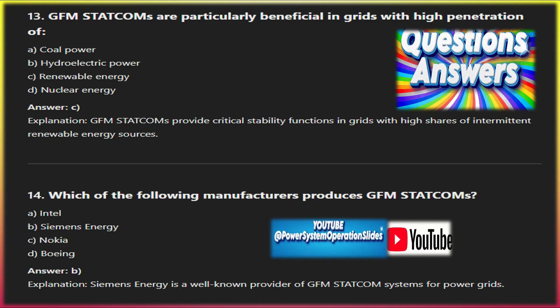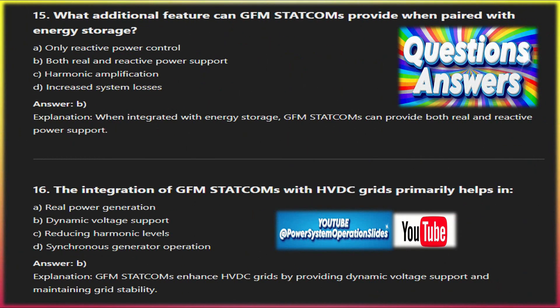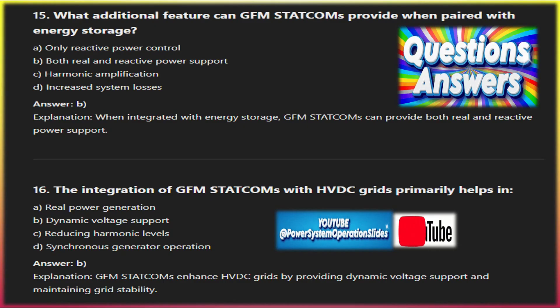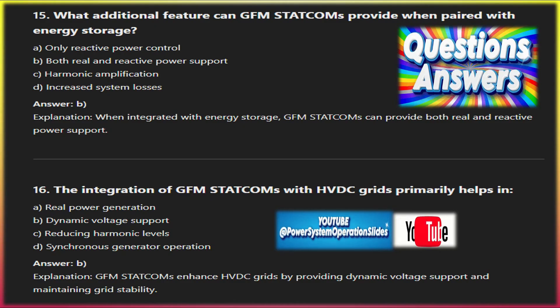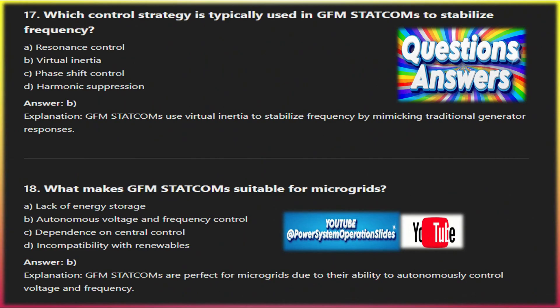Key manufacturers: GE Grid Solutions is known for their DVR-VSG (virtual synchronous generator) technology, which provides grid-forming capabilities along with reactive power support for grid stability. Siemens Energy offers SVC Plus FS, a grid-forming STATCOM solution specifically designed to enhance the stability of grids with large shares of renewable energy. Hitachi Energy's STATCOM grid-form technology provides fast voltage regulation and frequency control, widely used in renewable-heavy grids. Inga Team specializes in grid-forming inverters and STATCOMs for large renewable projects and weak grids, offering a range of power electronics solutions for grid and industrial applications.